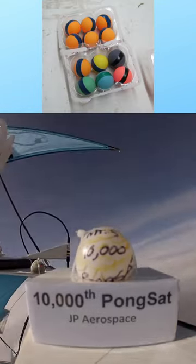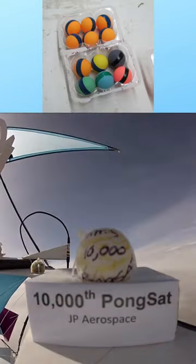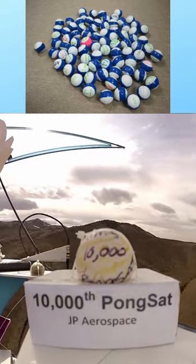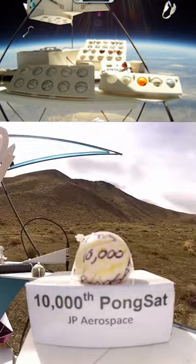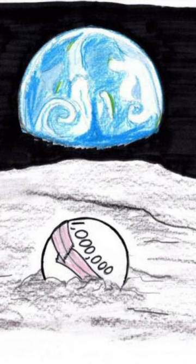PongSats have carried sensors, plant seeds, art, cameras, Lego minifigures — just about anything you could imagine. We've now flown 18,200, made by over 80,000 students. Where should we go next?